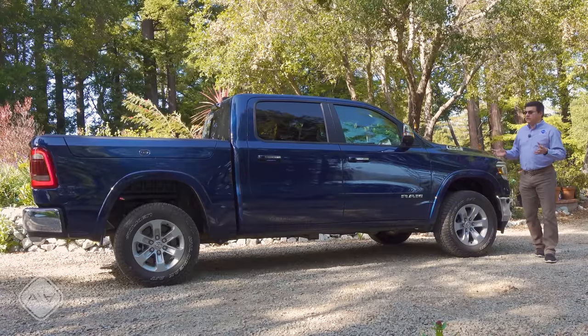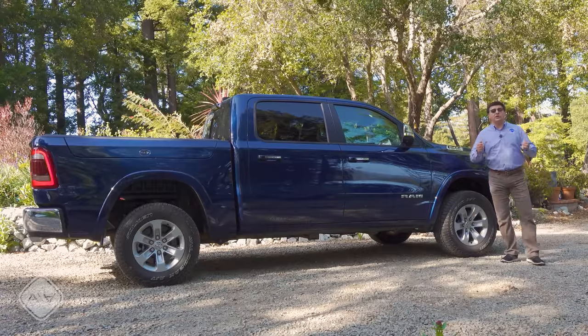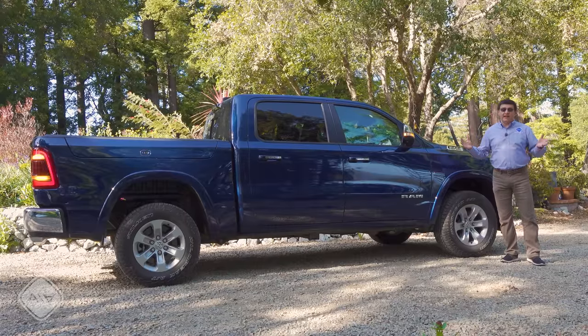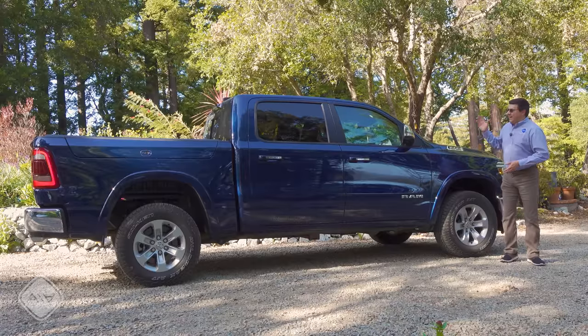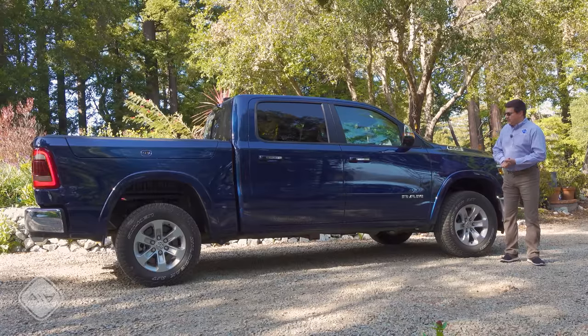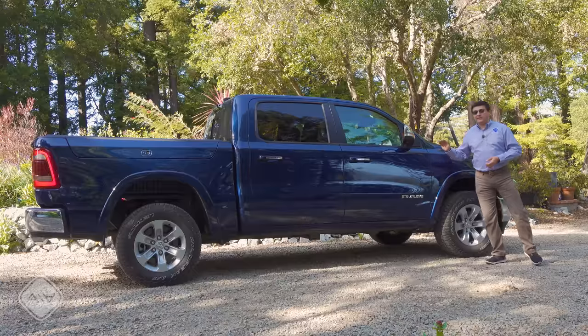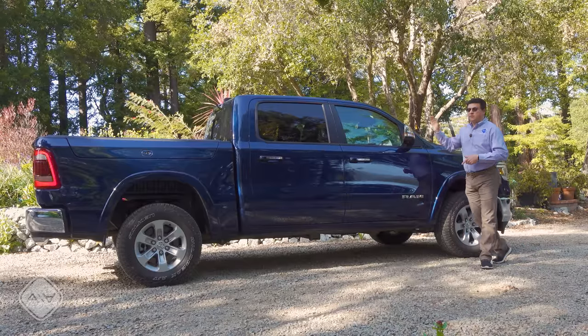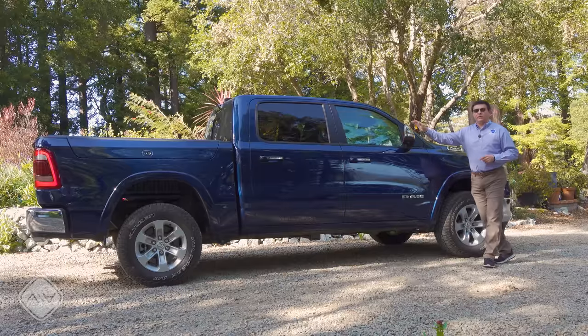One of the clear advantages in my line of work is that when I narrowed things down to three or four good options I might want, I was able to reach out to the manufacturers and borrow a vehicle. That's why I have this particular RAM 1500 — because I am taking a look at something very close to this configuration. This is a Laramie trim with a 5.7-liter V8 and four-wheel drive.